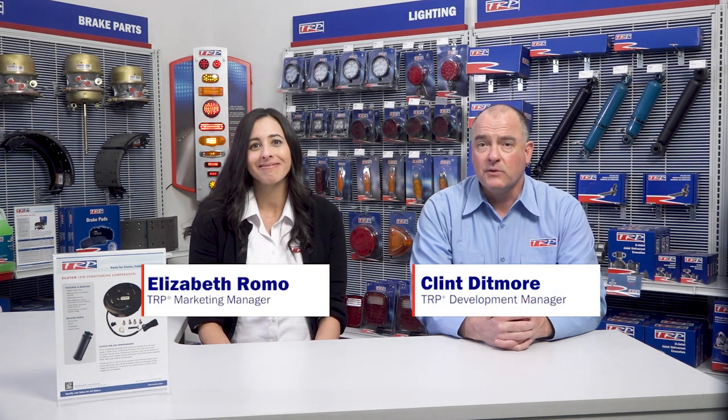That's all the time we have today, and as my grandpa used to say, enough for now. Thanks for joining, and we'll see you next time for more TRP Conversations.